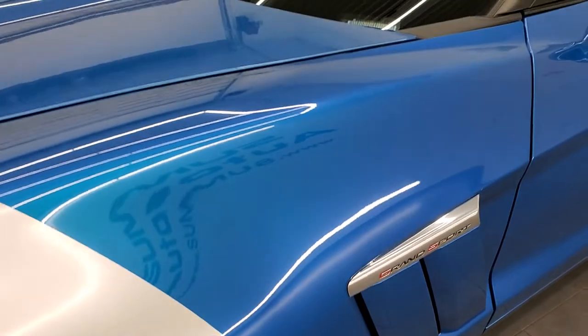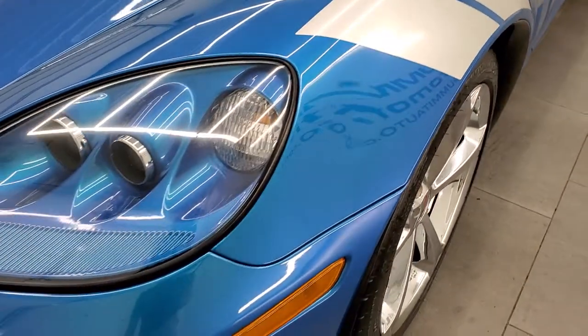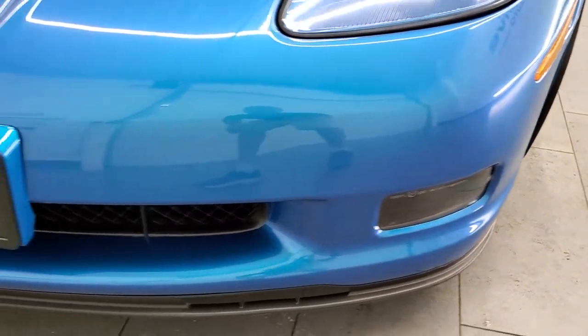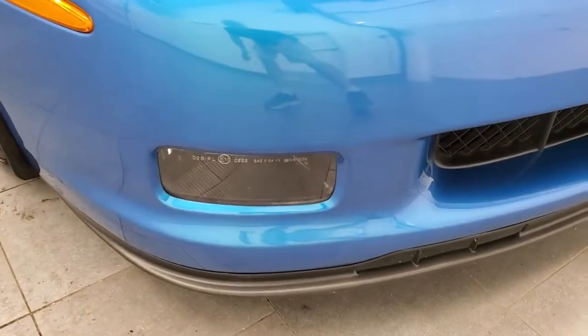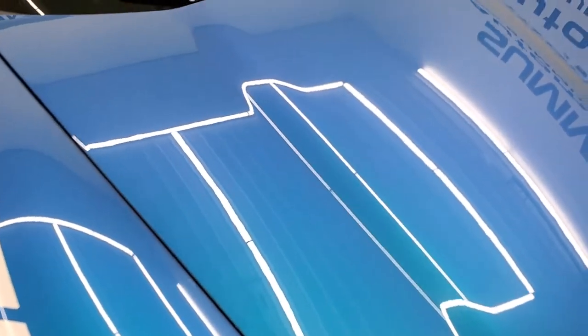The front fender is in excellent condition as well. You get the HID headlamps — headlamp lenses are crystal clear. Factory fog lights. The front bumper is in really nice condition; I didn't see any scuffs, scrapes, or cracks on there. The lower valance is in really nice shape as well, and the hood is in excellent condition too.